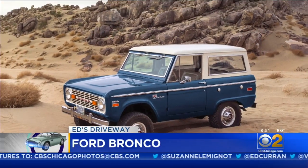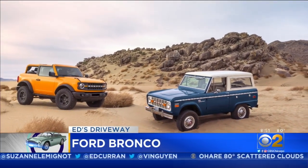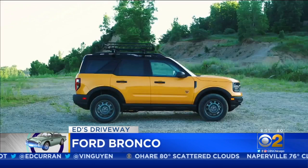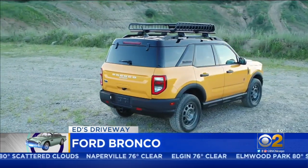You last saw a new Ford Bronco in 1996. Now, the 2021 Bronco has been unveiled, and the new Bronco is a great-looking vehicle that takes design cues from the old Bronco.